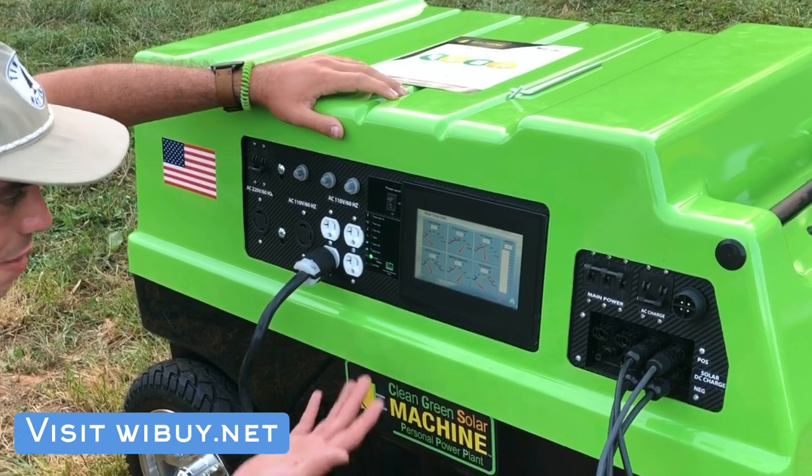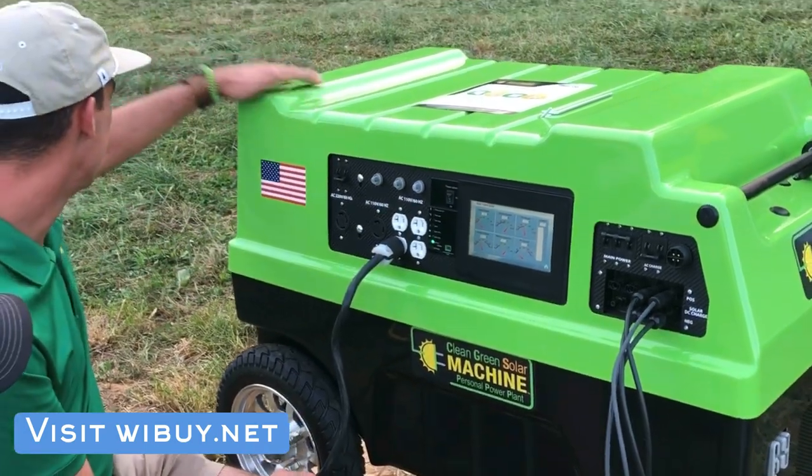We're doing well — we're still outputting 240 volts right now down at the stage as they're breaking it down.